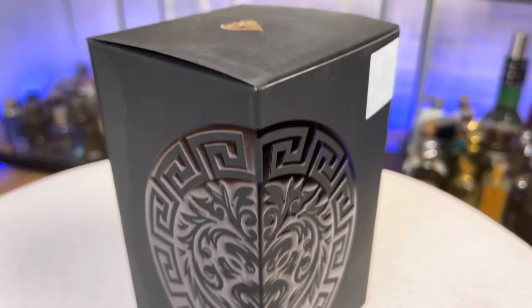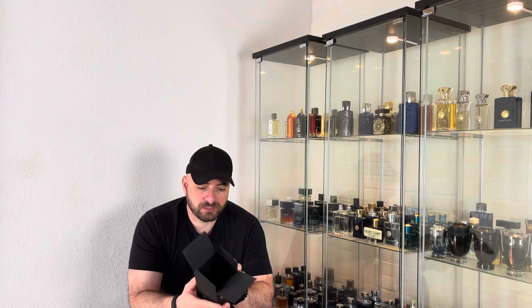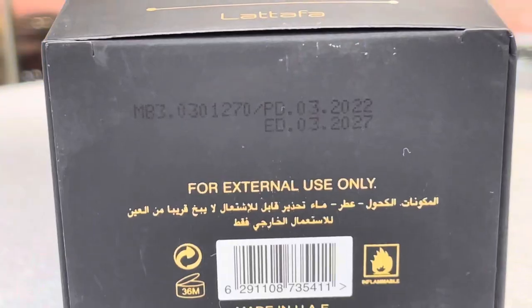Without any further ado, I want to start by taking a fast look at the presentation boxes. Fair enough — better than lots of high-end designer fragrances out there. It is a black paper or cardboard with a very soft velvety touch to it. We have a design of a lion in gold and black all over the box. 'Asad' means lion, that's why they have the lion design all over. Nothing much going on the other sides — just batch code and so on.